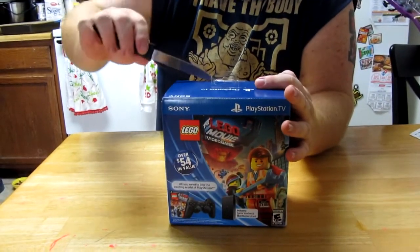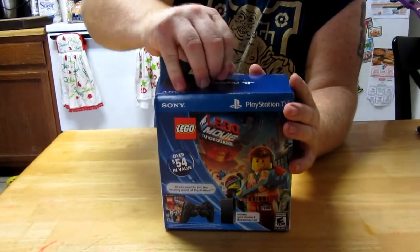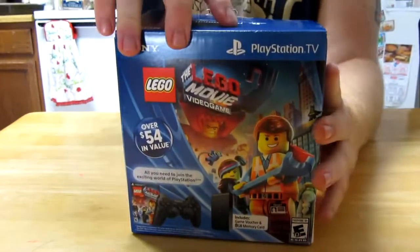Went to Target first — Target did not have them. And Best Buy did not know what they are. But we got this bad boy here.